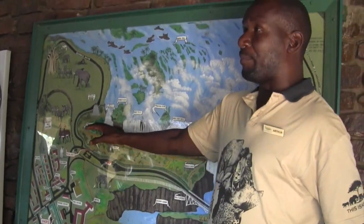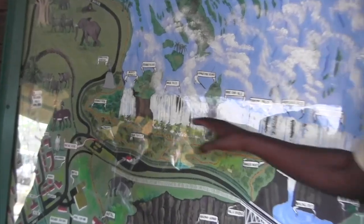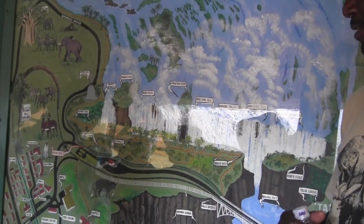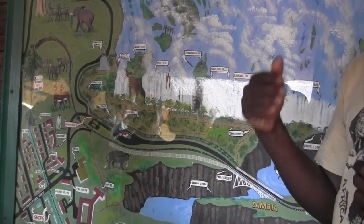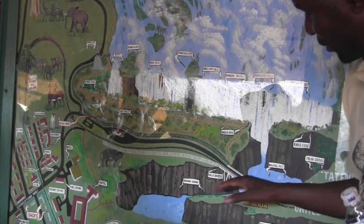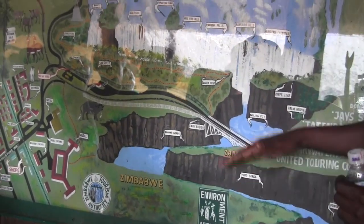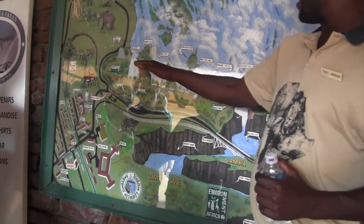This is the part of the falls that we are going to look at — this section here. It came to exist after a volcanic eruption. When that lava cooled down and the earth cracked, these cracks formed — there are about seven or eight of them. Those who are going on the helicopter will see them, as they're actually below the falls. There is no crack above the falls other than this one.